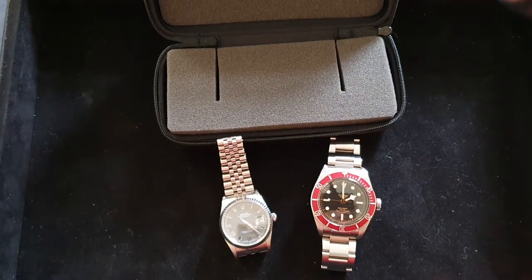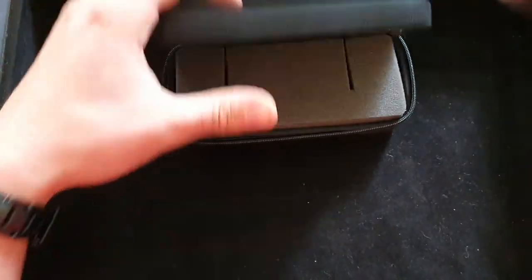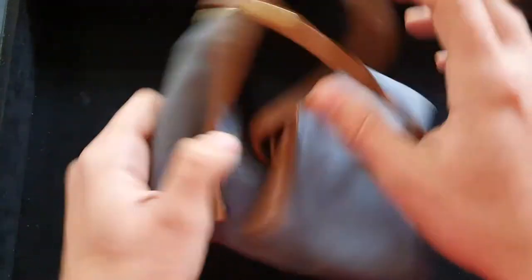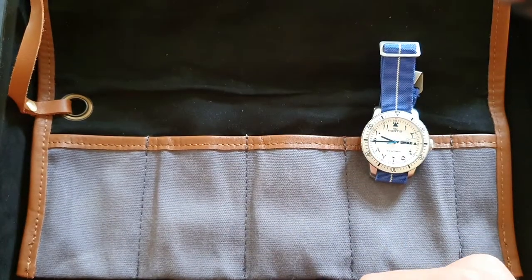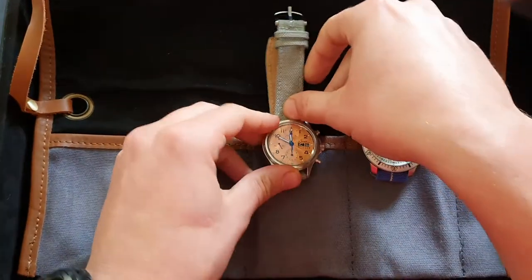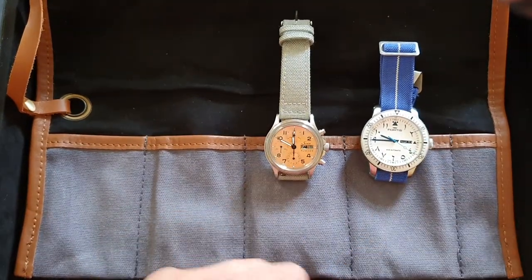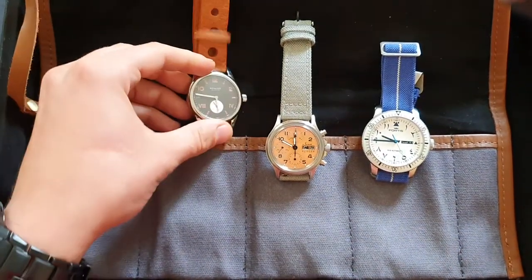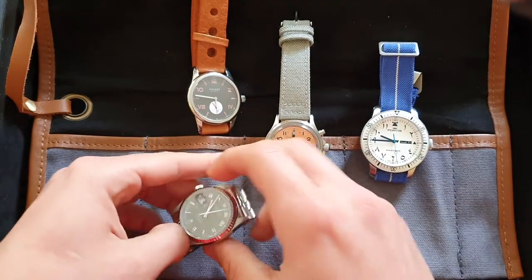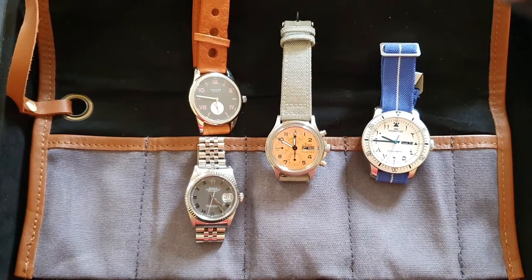After that, if I'm going on a three-day trip or a vacation, I'll go with a larger pack. I'll take a diver, my sports watch, and I'll take the Sinn as a chronograph. Most probably I'll also take either the Nomos or the Rolex depending on the location and whether I need to dress up.